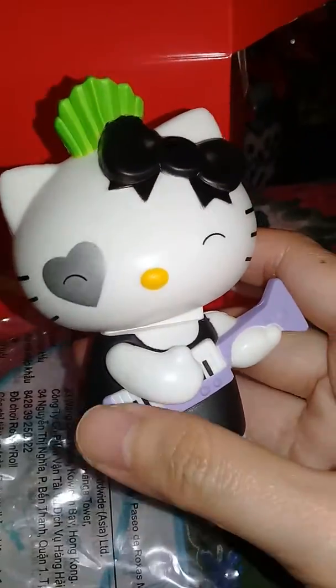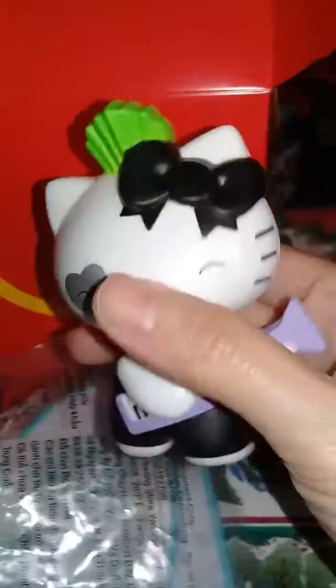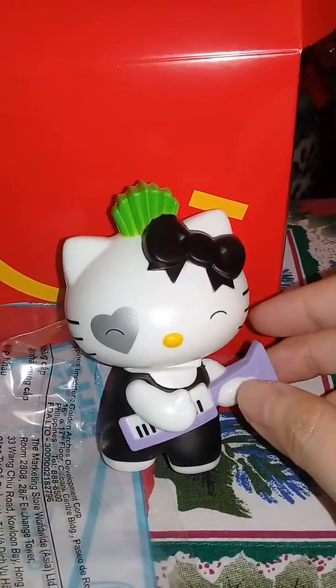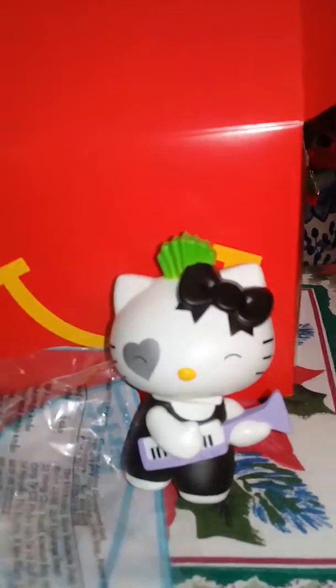So cute! I think they have like 3 other really cute designs. Well, that's it for now guys — don't forget to like this video and subscribe to my channel. Bye! Bye!